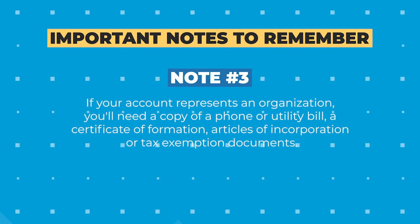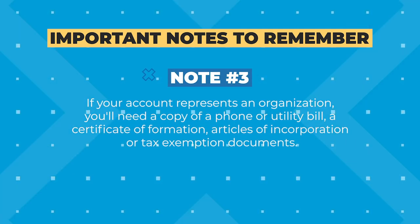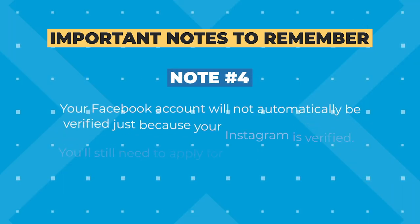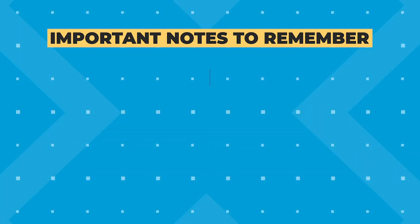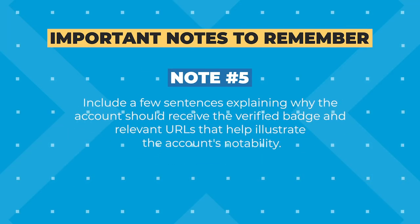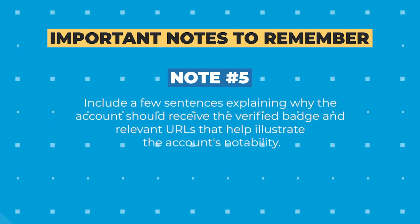Number three, if your account represents an organization, you'll need a copy of a phone or utility bill, a certificate of information, articles of incorporation, or tax exemption documents. Number four, even if your Instagram account is verified and connected to your Facebook page, that does not mean Facebook will automatically approve your Facebook verification application. And number five, you'll get the chance to include a few sentences explaining why the account should receive the verified badge and relevant URLs that help illustrate the account's notability, so take advantage of that.